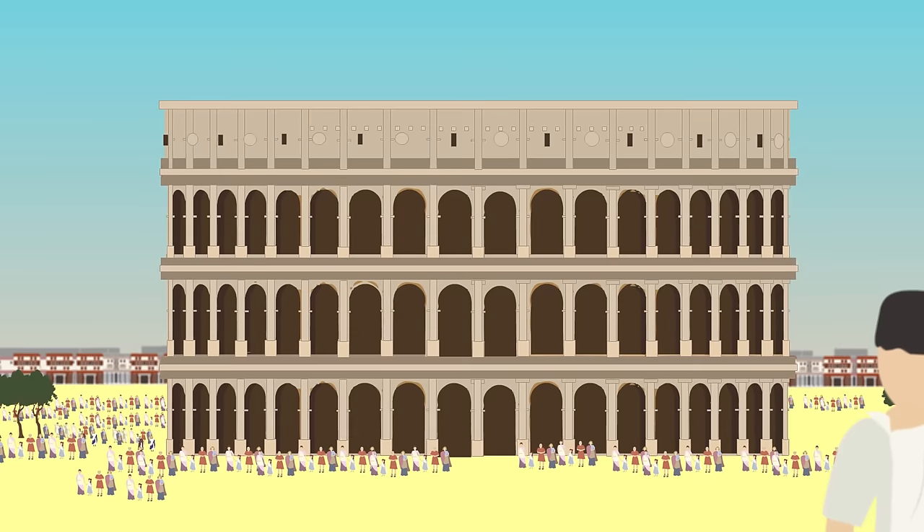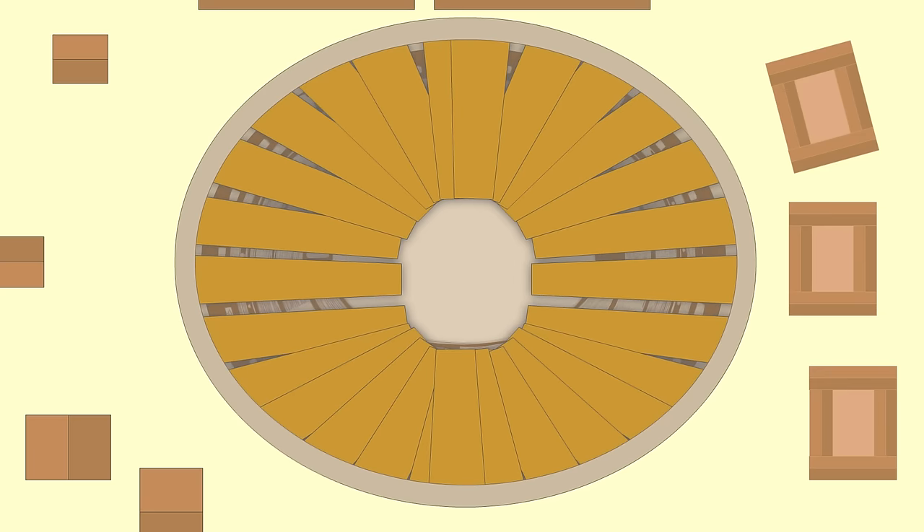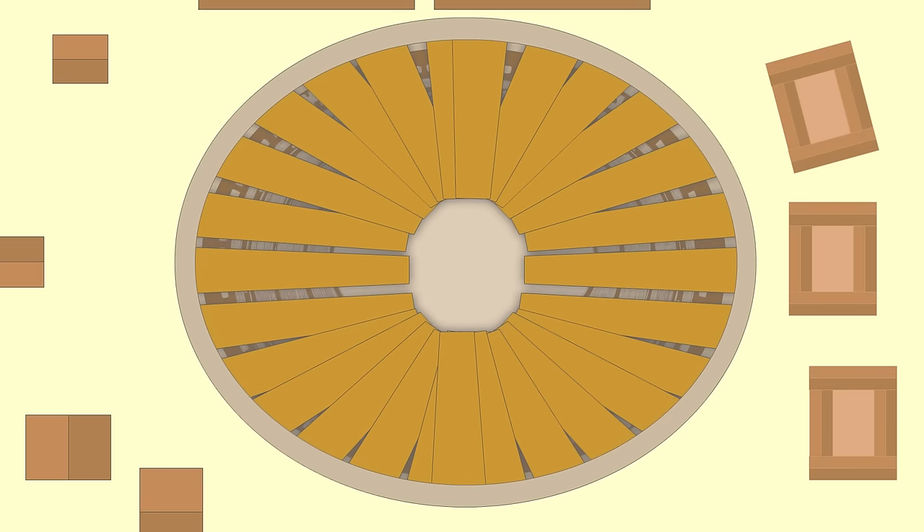It had 80 exits and entrances, 76 of which were used by ordinary citizens. The Colosseum was also covered by a controllable velarium to shade spectators from the sun.